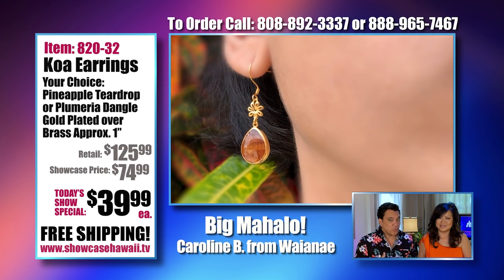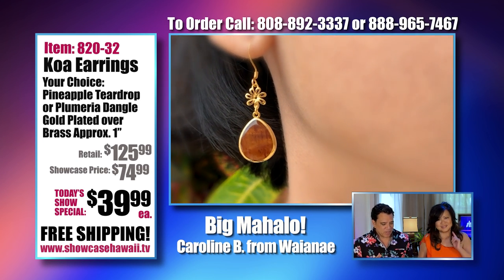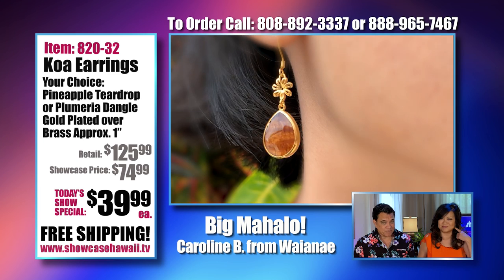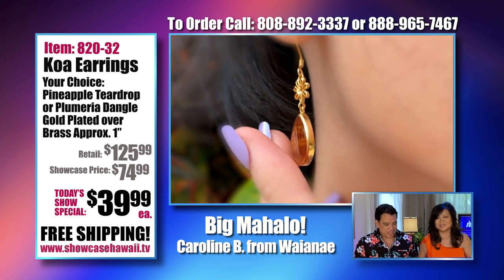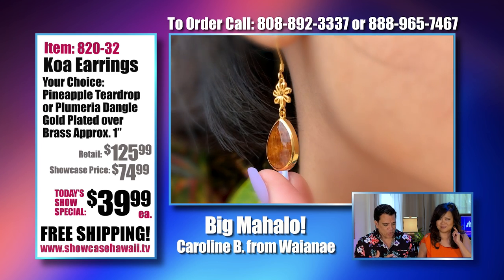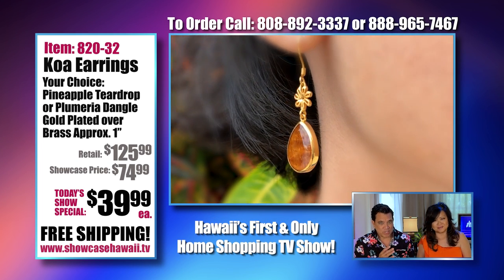Now we're featuring these beautiful Koa earrings that Lori's wearing today. And we chose these because not only are they beautiful, they're gold, which is in high demand. Exactly, and it's one of the most favorite things that our viewers like. So they're gold plated over brass with that beautiful inset Koa. And we just saw these and we knew you'd love them.